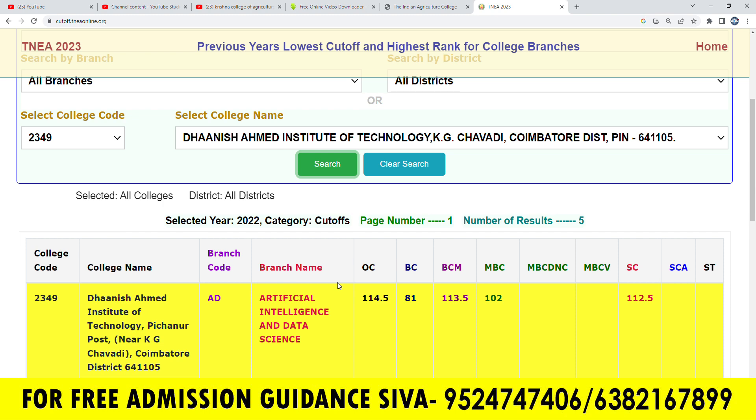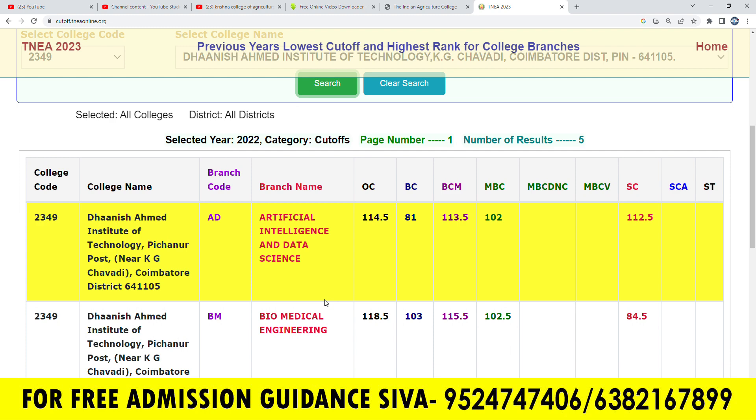We are going to talk about this college in 2349. We are going to talk about the last year in the class and we are going to talk about the students last year.